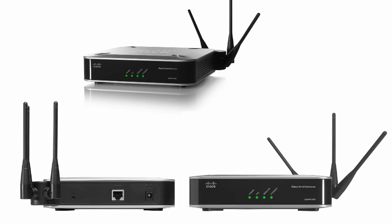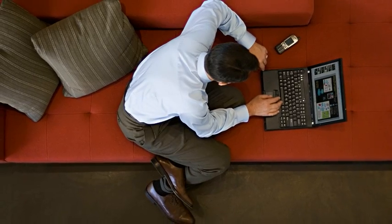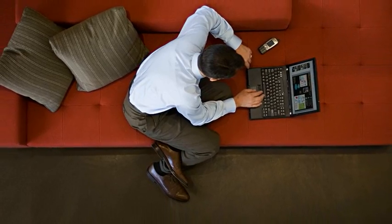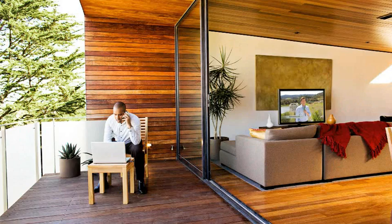Wireless access is becoming an increasingly significant benefit for small businesses today. The ability to allow your employees and guests untethered access to a network, email, or the internet increases productivity and gives employees the freedom to work efficiently.